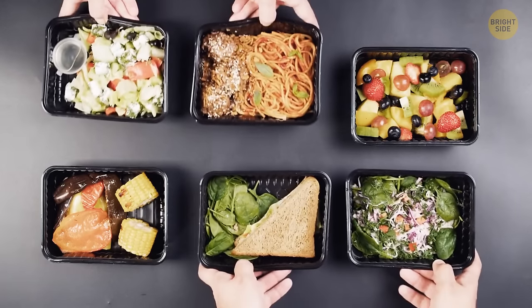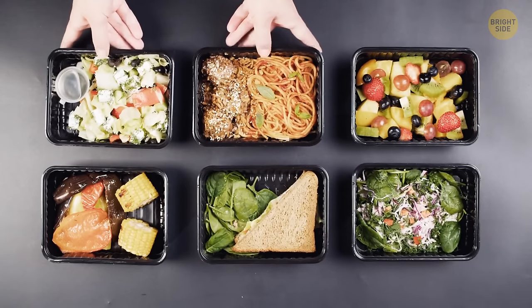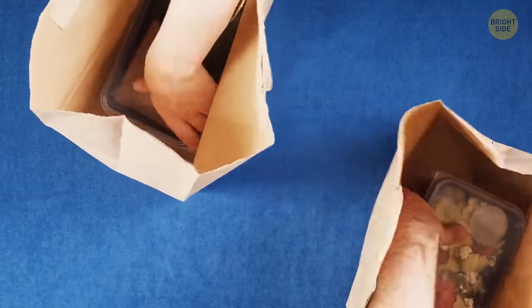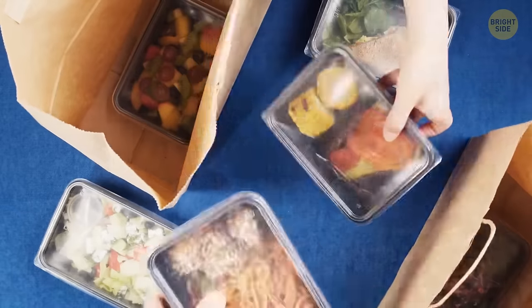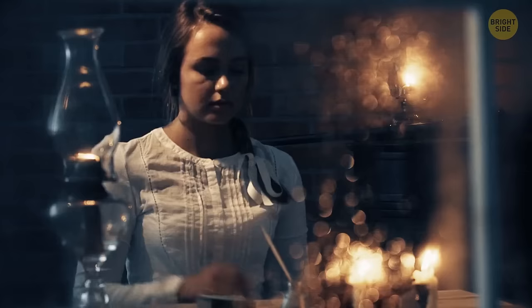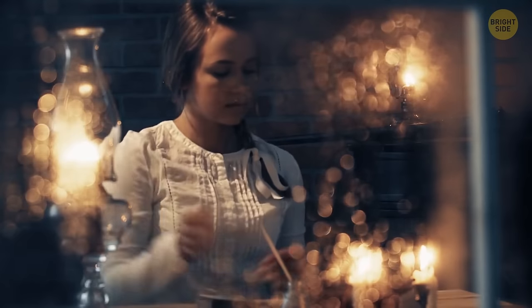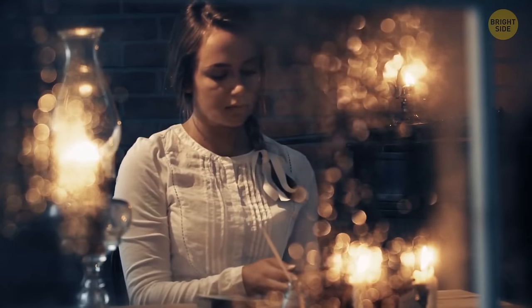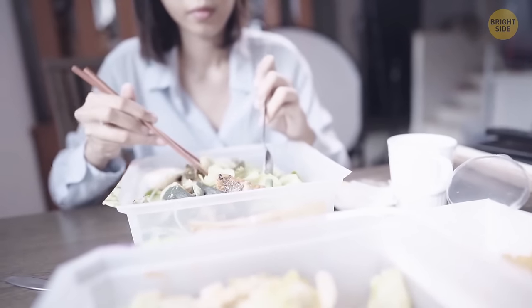Those takeaway containers most associated with Chinese restaurants are designed not only to carry your food home, but to store it in the fridge. They double as a plate since you can eat straight out of them. They were actually patented way back in 1894 to transport freshly shucked oysters and were known as oyster pails, later adapted as leak-proof food containers.